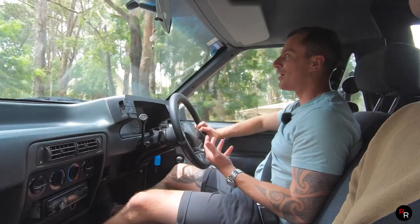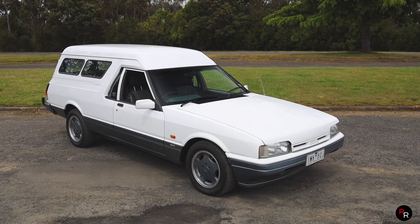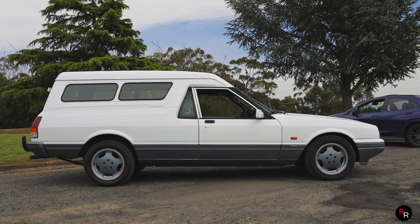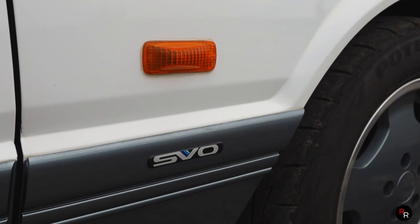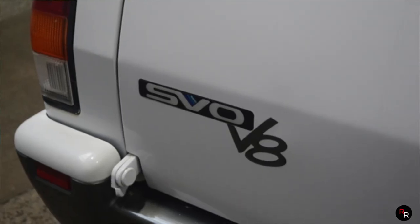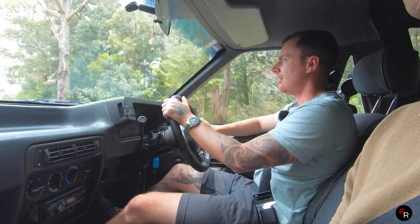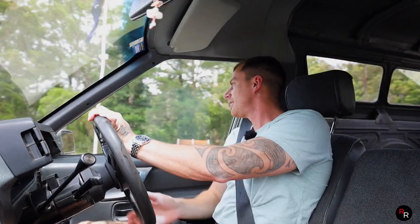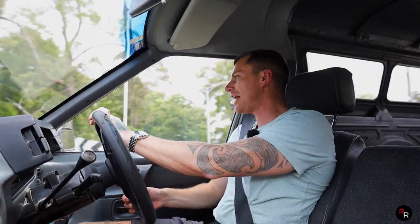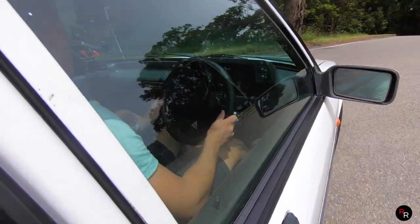In the comment section — I literally have zero idea on production numbers of this SVO, whether in the ute or the panel van. I do believe you could have got this thing in a V8 SVO ute — I think we've seen one previously for sale. Apart from that, production numbers of this can't be very many, so leave it in the comments if you have any idea.